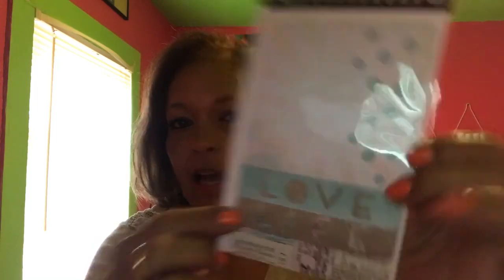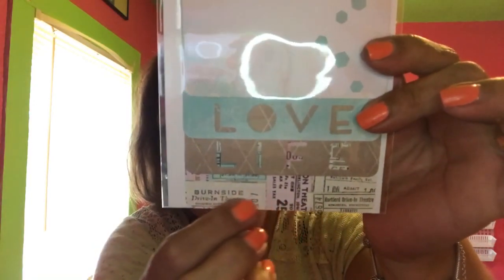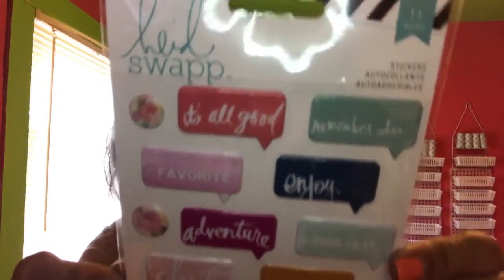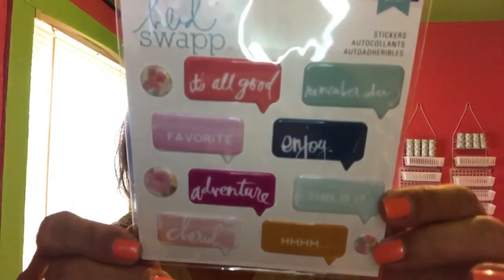Okay, this is the Heidi Swapp photo flip book — it's a one-piece item. And then this looks like different kinds of tickets — super cute! These are stickers, again by Heidi Swapp, 11 pieces, and these are stinking adorable. It says: "It's All Good," "Remember When," "Favorite," "Enjoy," "Adventure," "This Is It," "Cherish" — and then you've got little flower dots. Just super pretty, I love that! And then this is a five by seven pack of paper.